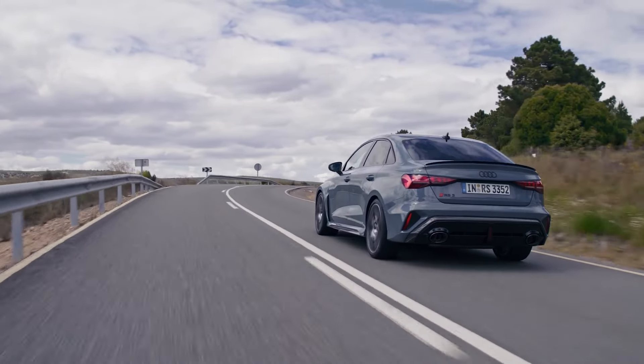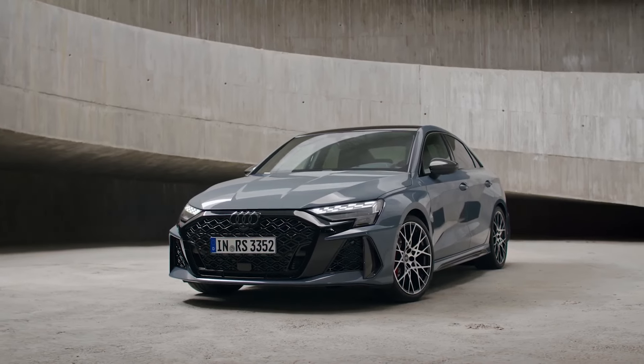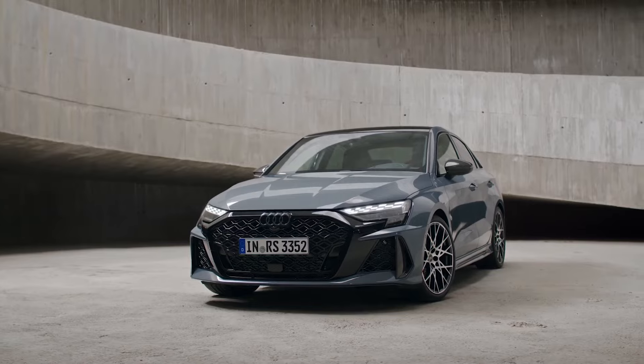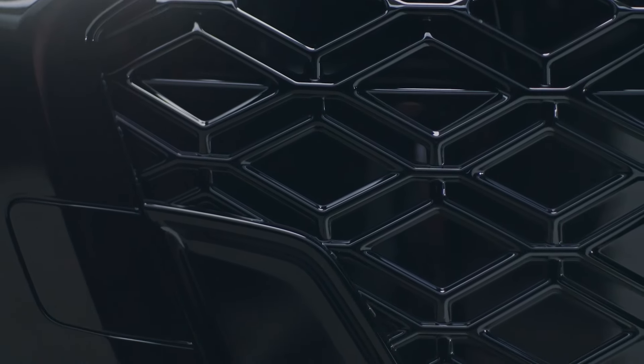Drivers can confidently tackle high-speed corners and accelerate sooner. Oversteering the RS3 is now easier than ever. On the outside, the RS3 boasts distinctive styling elements including checkered flag pattern daytime running lights in the headlights, a diamond-shaped mesh grille, and black-finished side intakes on the front fascia.